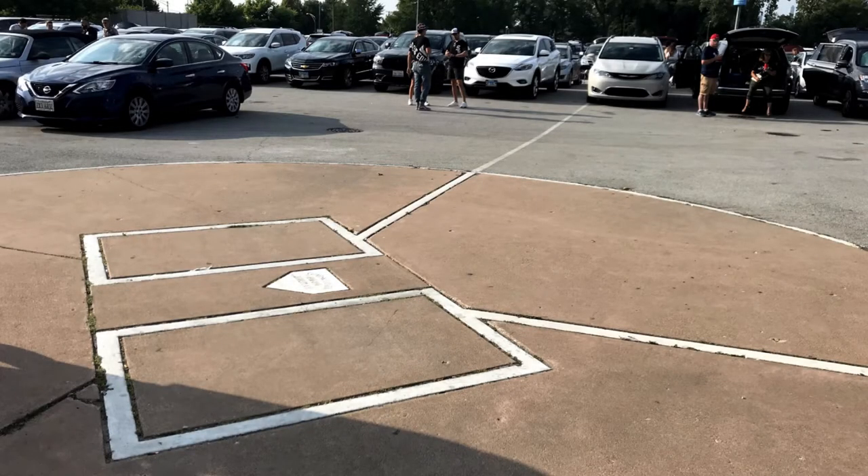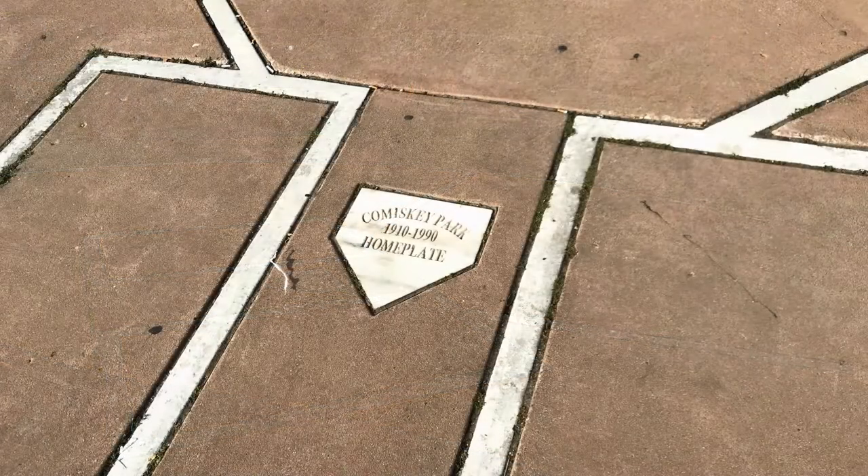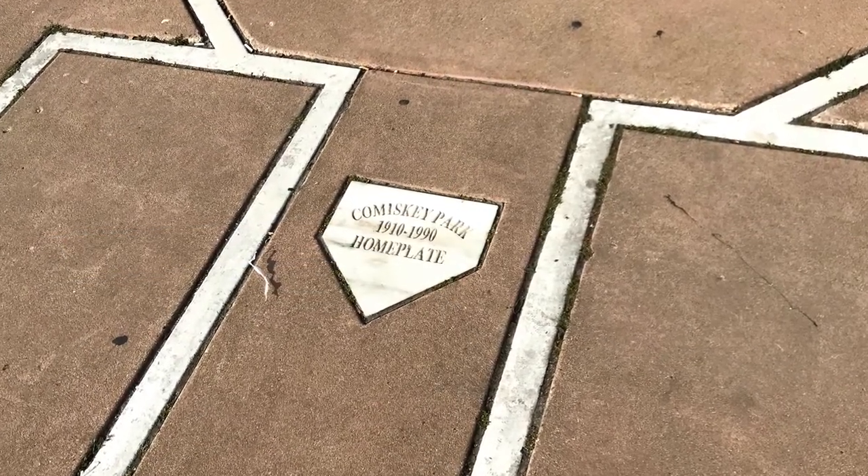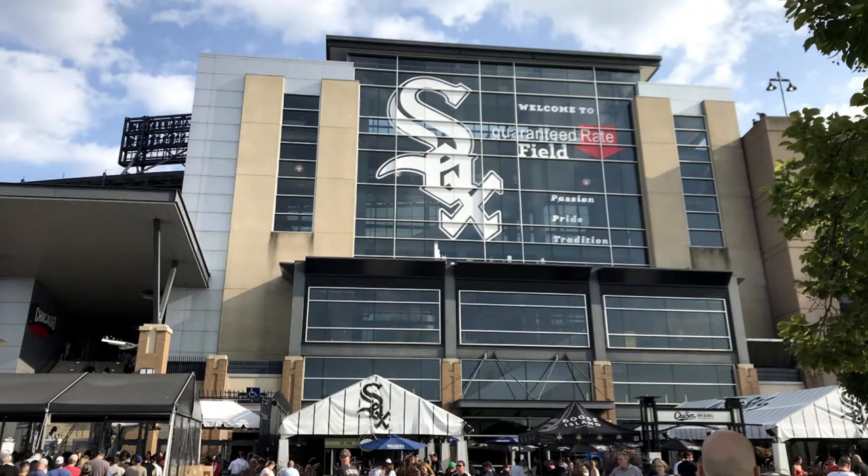In the parking lot outside of the main gates, there's a home plate engraved into the ground marking the location of home plate at the former Comiskey Park, which stood from 1910 to 1990 and was an old-school jewel box style ballpark. The main entrance of the ballpark is actually detached from the stadium itself — it's a separate structure off to the north side.